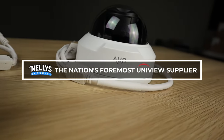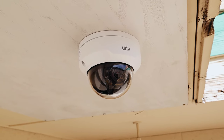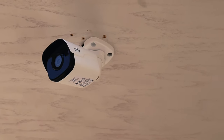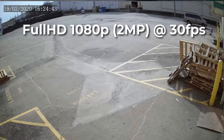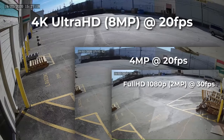Introducing Uniview's fixed-lens cameras: the Vandal Dome, Bullet, and Turret. All three cameras come in full HD 1080p and 4 megapixels, while the Bullet and Turret cameras also come in 4K Ultra HD.